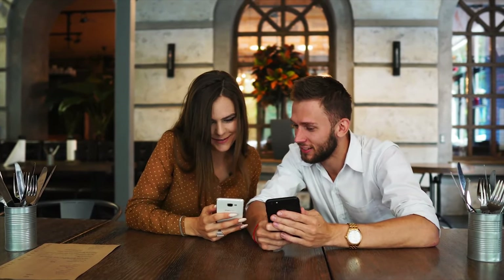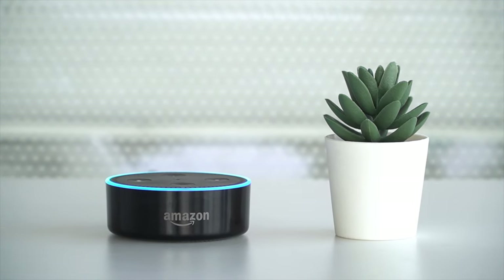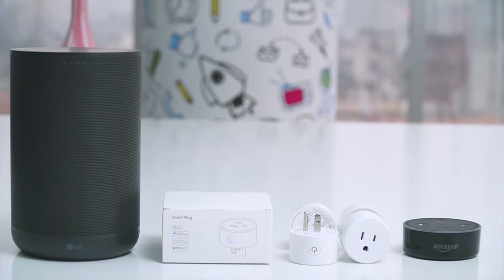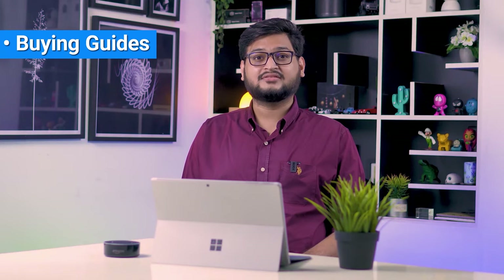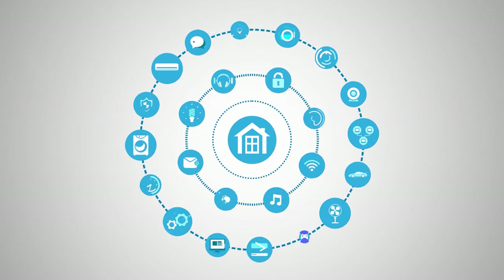Welcome to Smart Home 101, where we share insightful videos to familiarize you with the idea of a smart home and automation tips. After testing and analyzing thousands of products, our team of experts have come up with buying guides, reviews, recommendations, and the latest buzz, so that you are always up to date with the current smart home trends.